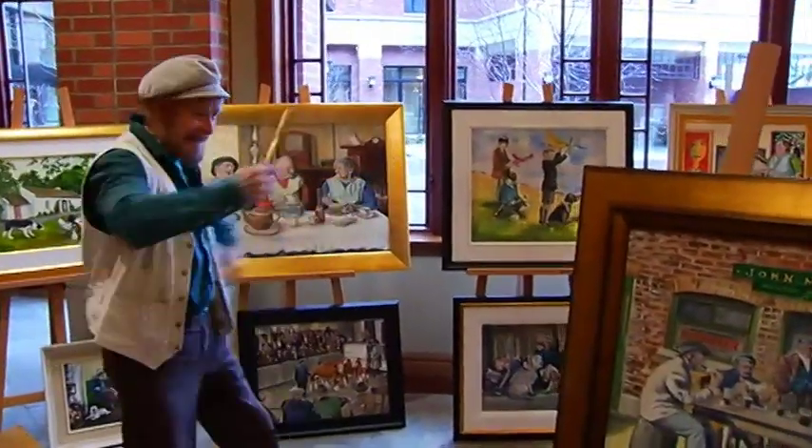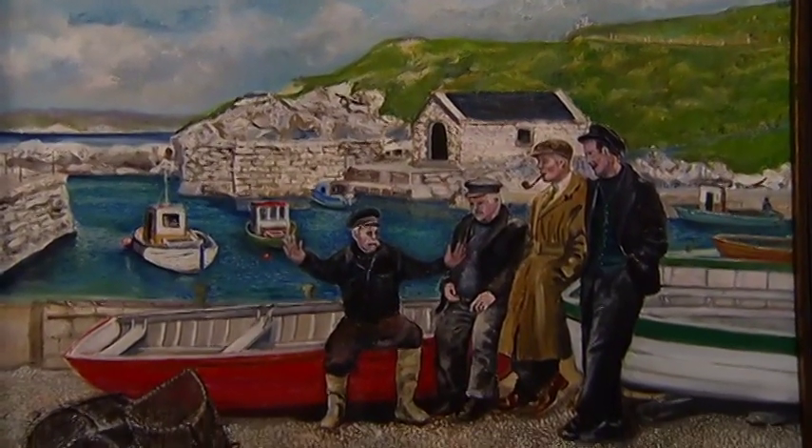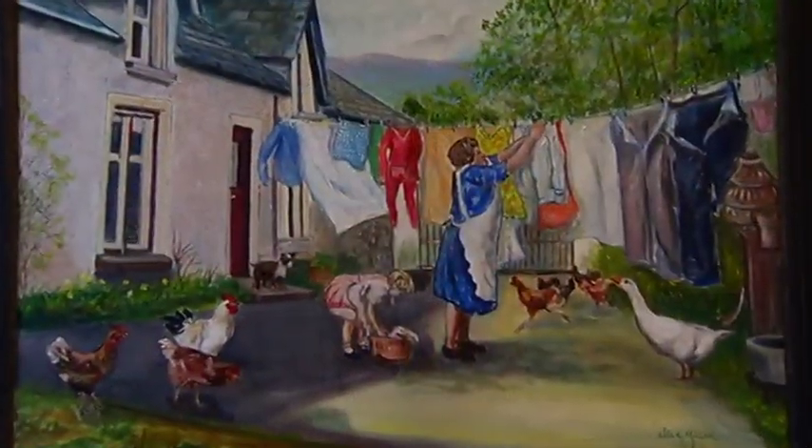I've always been a doodler and an artist, yes. And my mother says, when are you going to get a real job? But you know what, it turned out all right, because you saw some of the work. I paint nostalgia. I'm getting old now, so I paint memories of Ireland.